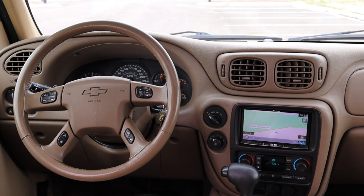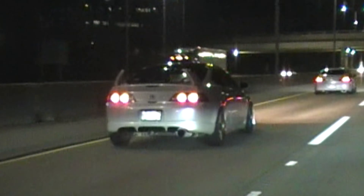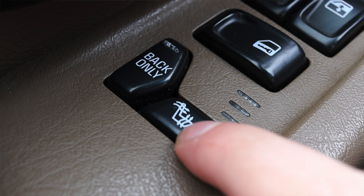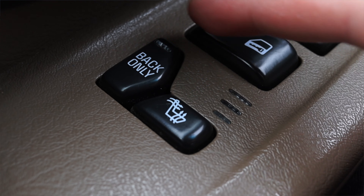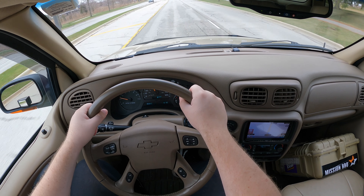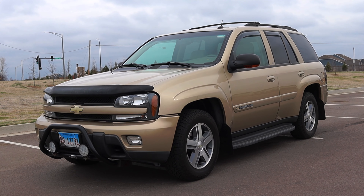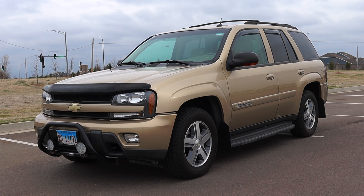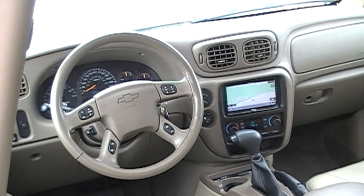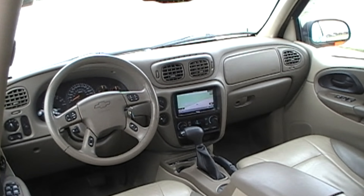Brent is ready to move on, and this car deserves another life. Brent has an RSX Type S that gets all of his love and attention, so this is just a daily driver that sits outside now. It deserves a new life and deserves to make a new family comfortable — to let its new driver express themselves in their own way. While it's going to be hard to see this thing go, the memories aren't going anywhere. This will always have a special place in the Nagy family's hearts.